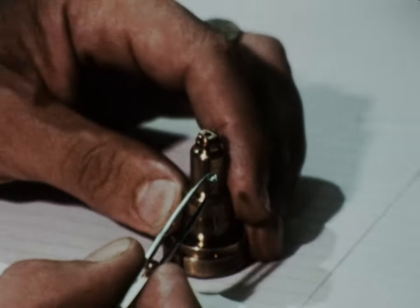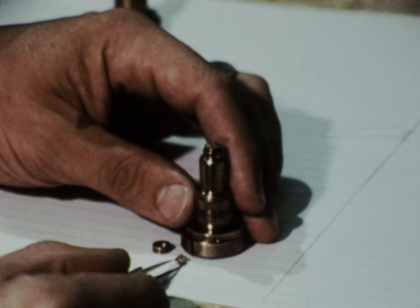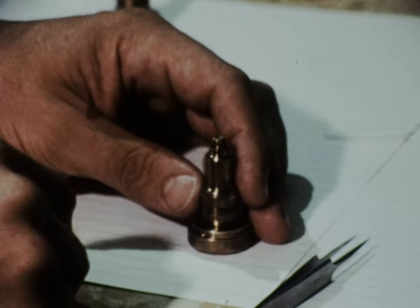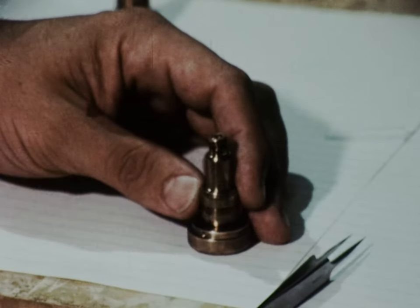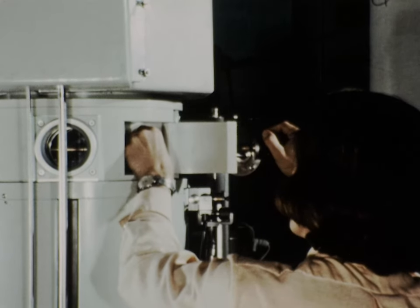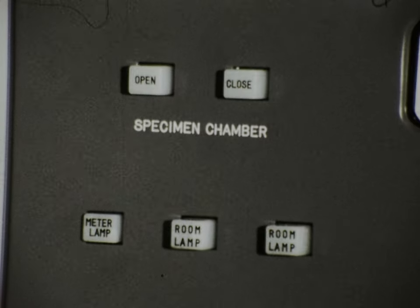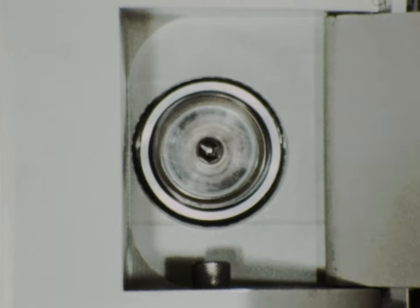Specimens must be in the form of thin films about one hundred thousandth of an inch thick, which are placed on a specimen holder. The specimen is held in place by a washer and then secured by a cap. The specimen holder is inserted into an airlock chamber, drawn inside and vacuum sealed so that the specimen chamber can be pumped out and closed off from the outside air.